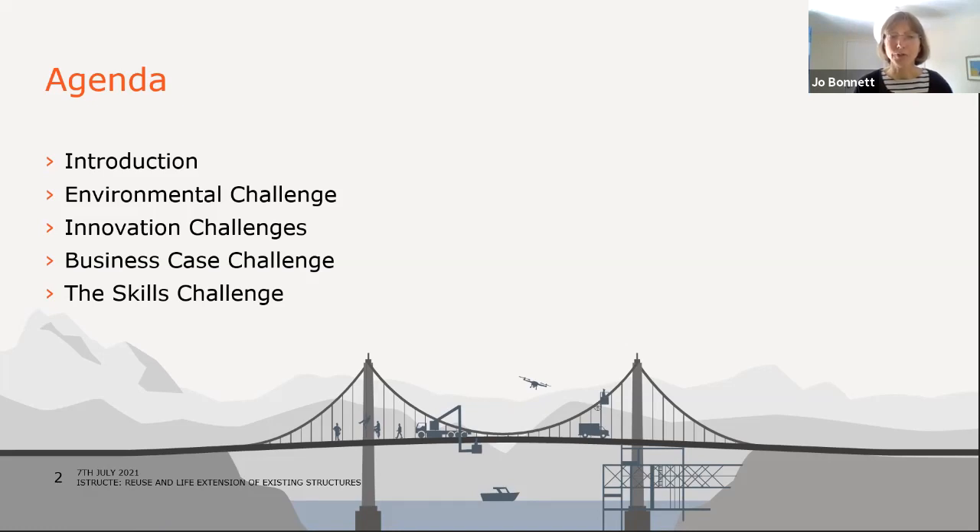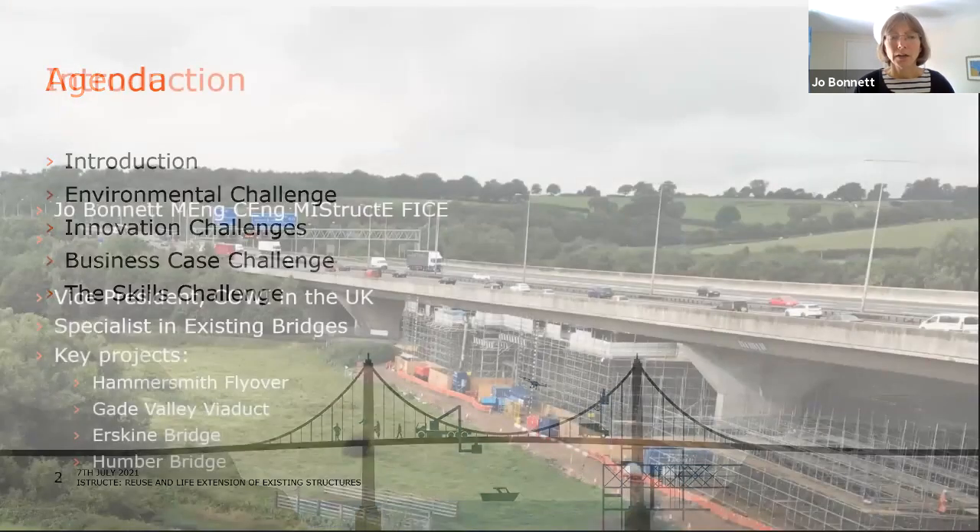First of all, as we've heard before, where it sits in the context of the environmental challenge that we face. Secondly, looking at some of the innovation challenges that extending the life of bridges poses, with a couple of case studies. Then I'll look at the business case challenge, and then the skills challenge that we face in rising to this overall need.